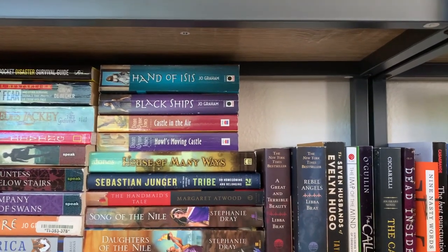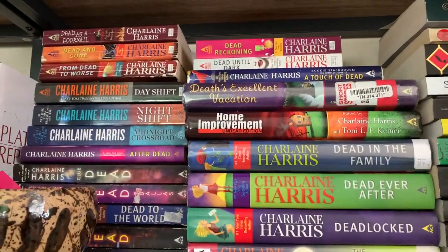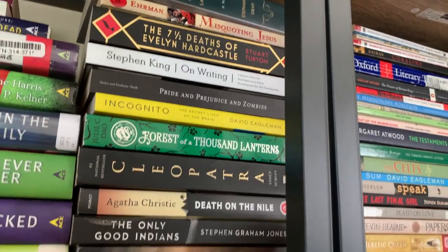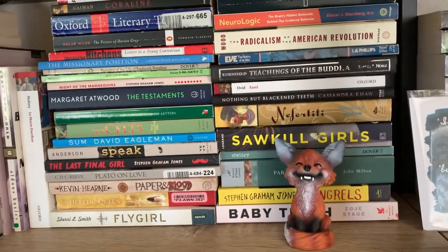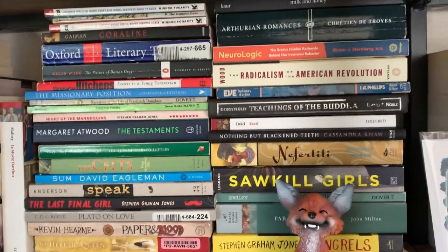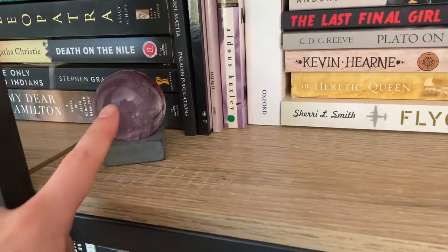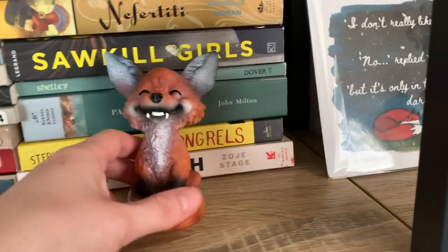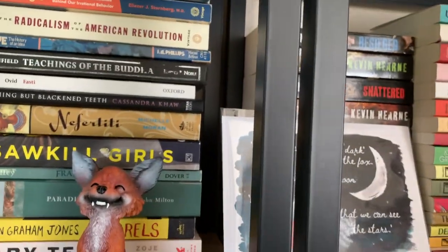Up here, this is mainly Charlene Harris as you can see, and then some random books like Stephanie Dray and some non-fiction. Moving over, this is mainly non-fiction but also some paperback fiction — really whatever fits. I have my amethyst ball from my grandmother. And here's Finnegan Fox — a cute little cheeky fox figurine my husband got me, because I love foxes — it's my favorite animal.